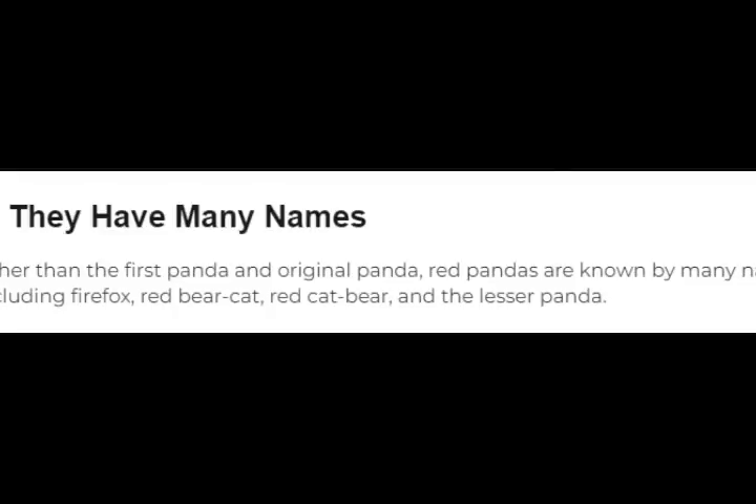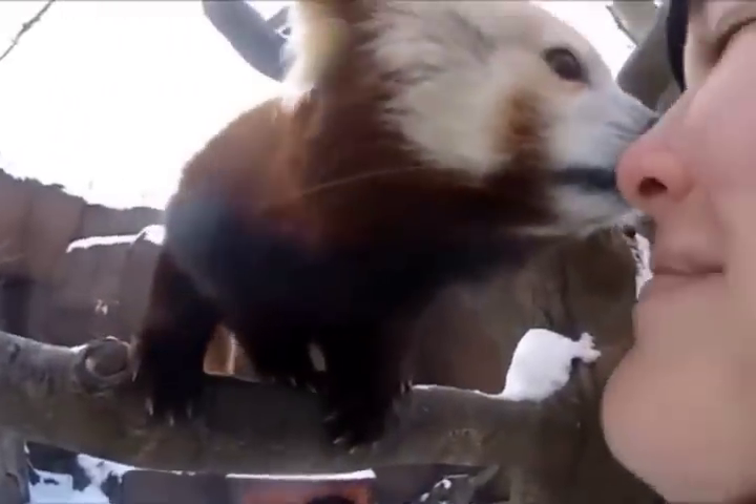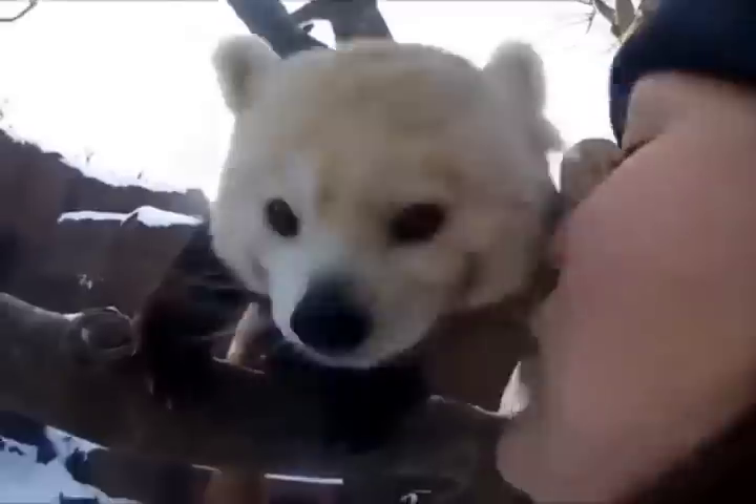4. They have many names. Other than the first panda and original panda, red pandas are known by many names including Firefox, Red Bear Cat, Red Cat Bear, and the Lesser Panda.